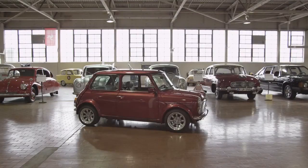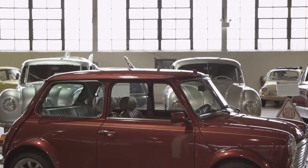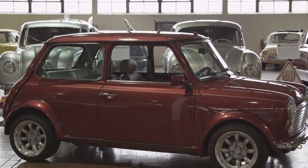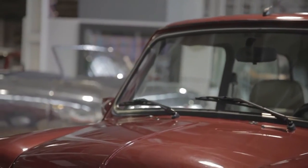Sitting in your driveway, you probably have a car with the engine in the front and front wheel drive. But until the Mini Cooper appeared, many of the world's car companies didn't realize you could mount an engine from left to right instead of front to back in order to save space.